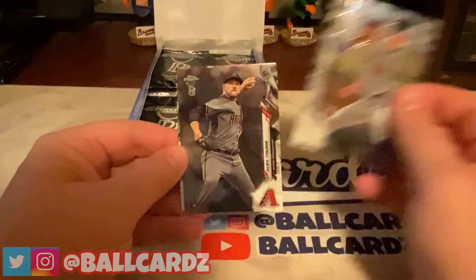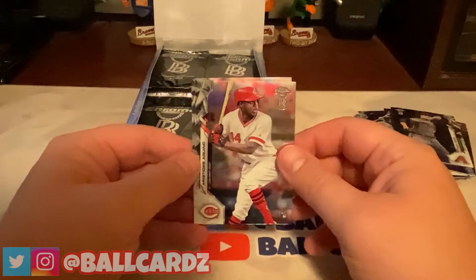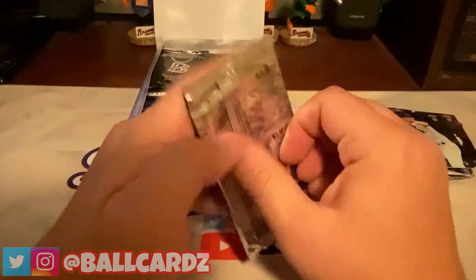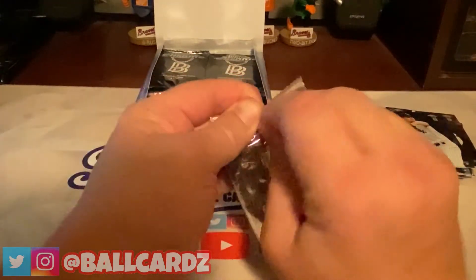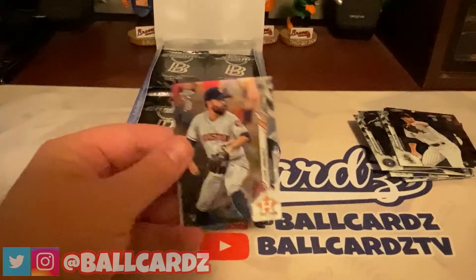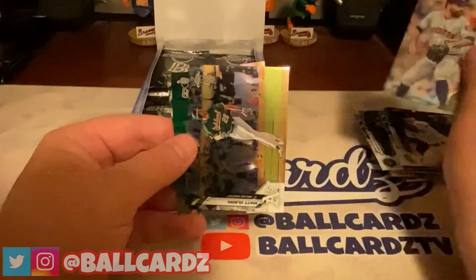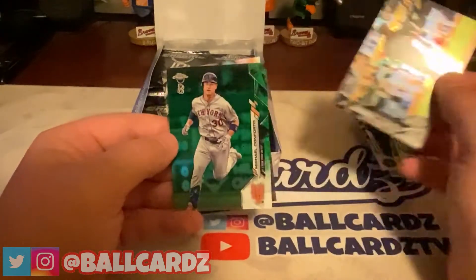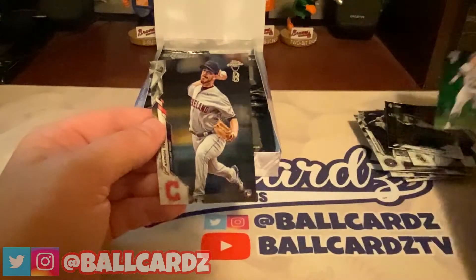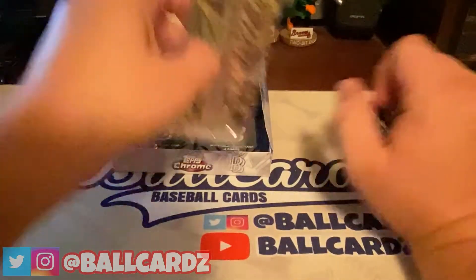Behind that, a Tony Gonsolin rookie card, an Alex Young, an Aristides Aquino rookie card, and a Dylan Cease rookie card. I don't know if that means we don't have any chance at a superfractor or autograph, but I'm hoping there's still something in here. Got a Matt Olson green, and then a Michael Conforto green — number 51 of 99. And then an Aaron Nola behind that.